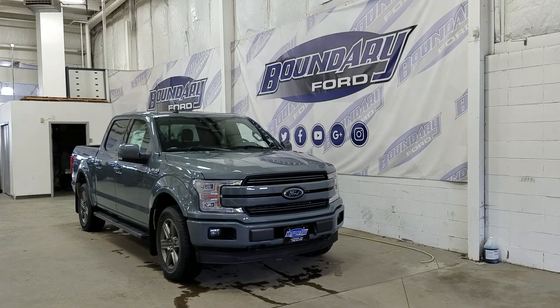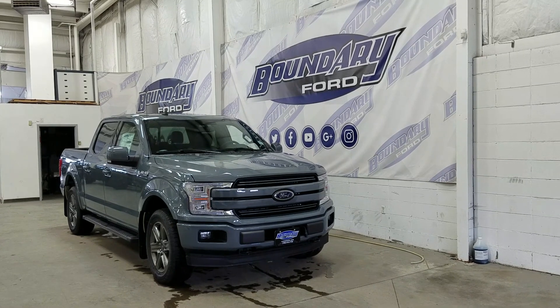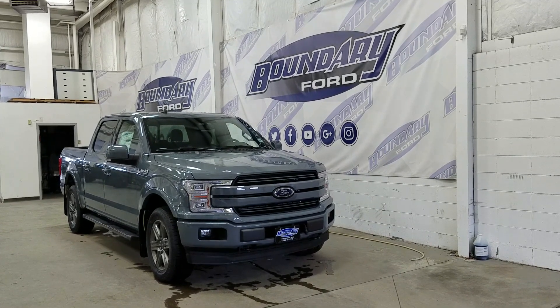If there are any more questions about this beautiful F-150, please do not hesitate to contact our friendly and professional sales staff. We look forward to seeing you in store and answering any questions that you may have.